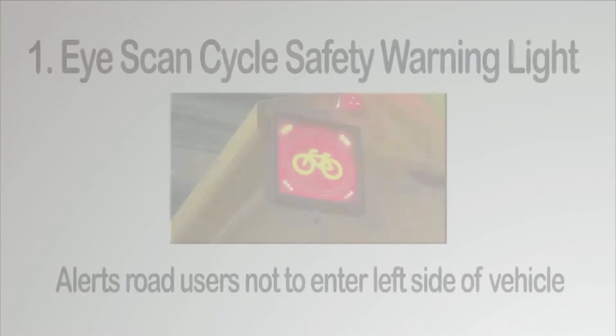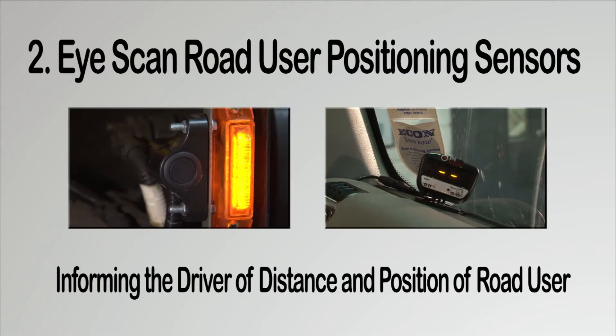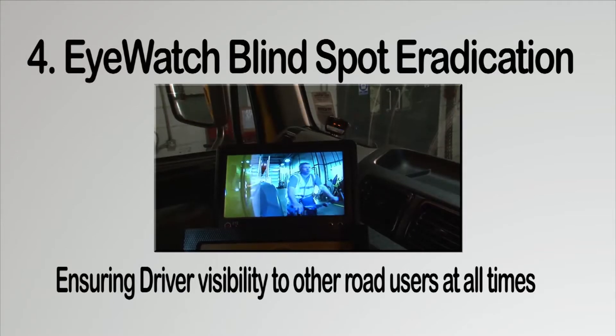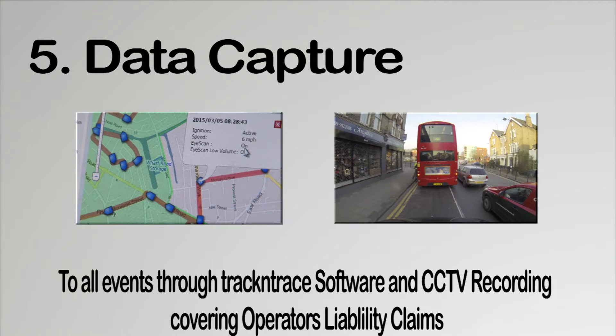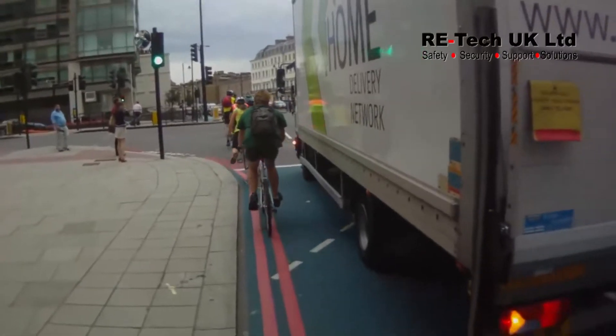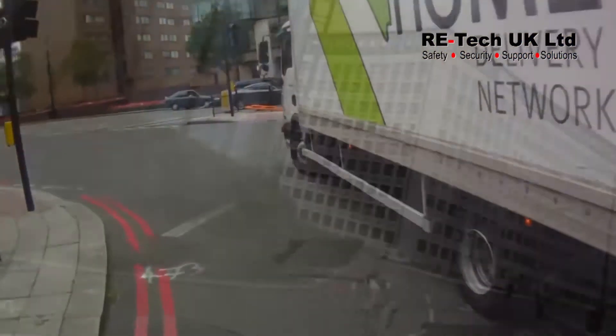So what does Retech UK give you? iScan cycle safety warning light alerts road users not to enter the left side of the vehicle. iScan road user positioning sensors inform the driver of distance and position of road users. iScan audible and visual warning alerts road users to danger areas, covering non-English speaking and the hard of hearing with visual flashing amber lights. iWatch blind spot eradication ensures driver visibility to other road users at all times. Data capture of all events through track and trace software and CCTV recording covers operators' liability claims. Retech UK's main objective is ensuring that cyclists and vehicle operators are protected at all times, reducing the risks of injuries and liabilities to a minimum, ensuring that as much information is distributed to customers so they take every step possible to alleviate incidents.